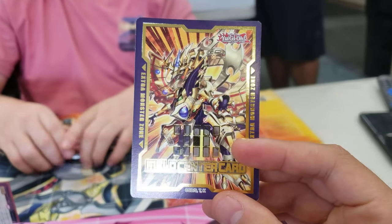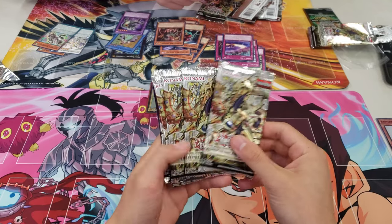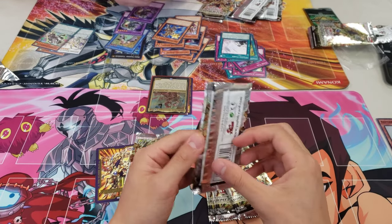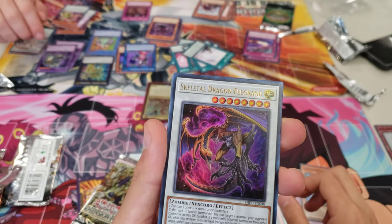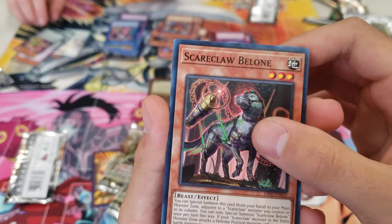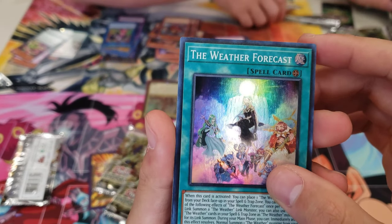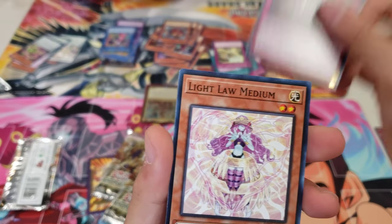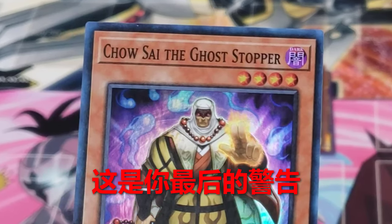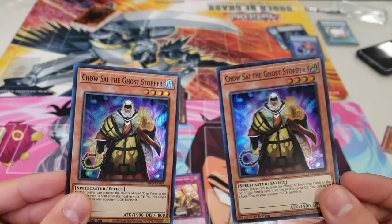The best part about sealed tournaments is that it evens the playing field and everyone has a chance to pull some insane cards to use in the tourney. Unfortunately for me, I was not one of those people - my foils are not great. The best card I pulled was an Ultra Rare Skeletal Dragon Felgrand and I couldn't even use it because I didn't pull a single zombie tuner monster. The next world card I pulled was the Weather Forecast, which is kind of useless because there aren't any Weather Painter cards in the set.